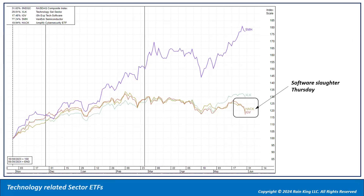Looking at technology-related ETFs: we had software slaughter on Thursday — the IGV has just been plunging the last two weeks, as has HACK, the cybersecurity ETF. Even the XLK is starting to turn down. Really the SMH, dominated by NVIDIA, has been the one holding up the best.